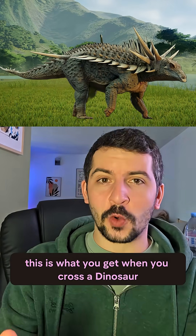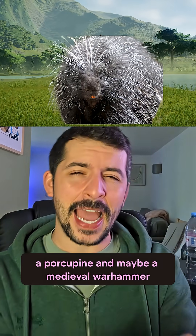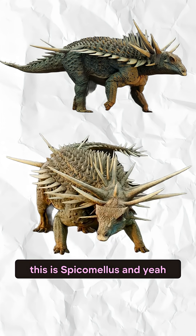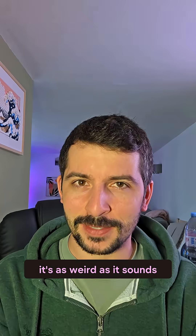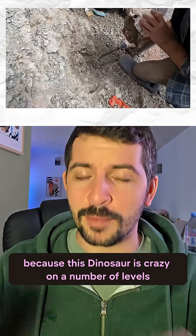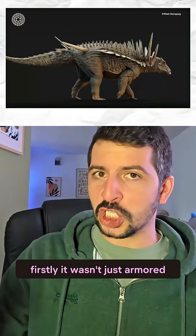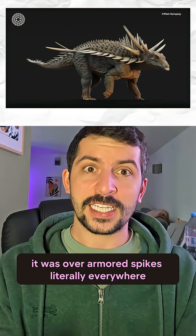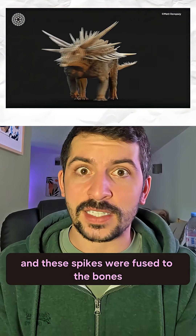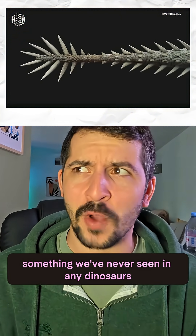This is what you get when you cross a dinosaur with a cactus, a porcupine, and maybe a medieval warhammer. This is Spicomelus, and yeah, it's as weird as it sounds. Paleontologists are kind of losing their minds because this dinosaur is crazy on a number of levels. Firstly, it wasn't just armored — it was over-armored. Spikes literally everywhere, and these spikes were fused to the bones, something we've never seen in any dinosaurs or animals since.